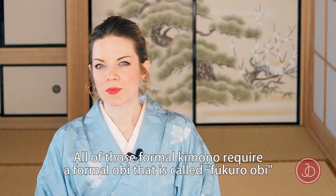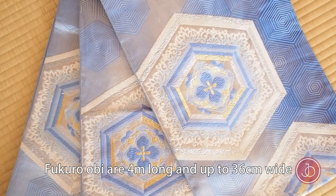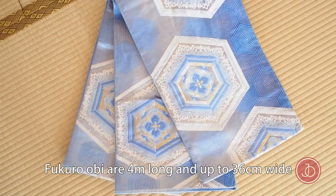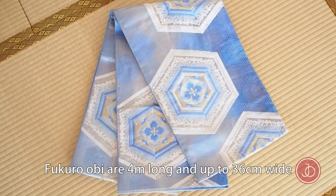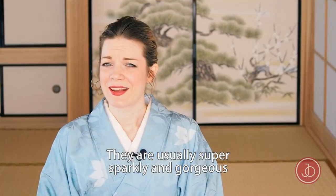All of those formal kimono require a formal obi called fukuro obi. Fukuro obi are obi that are about four meters long and up to 36 centimeters wide. They're usually super sparkly and gorgeous.